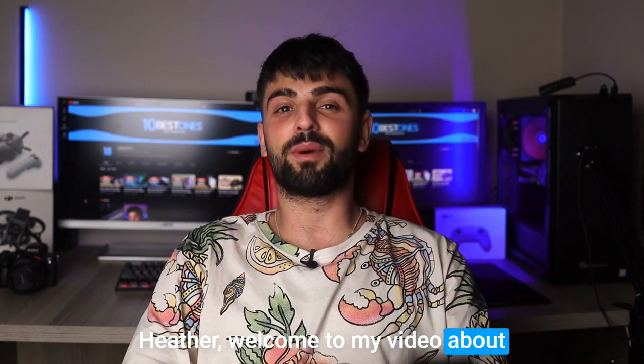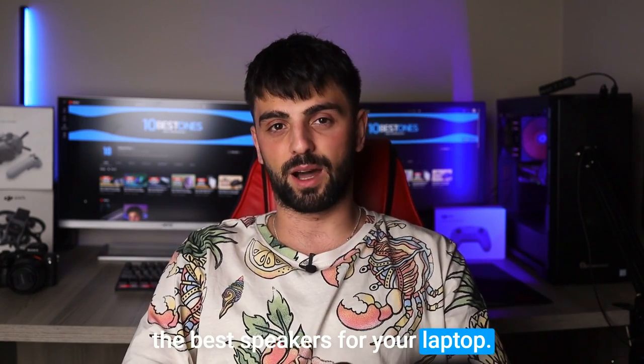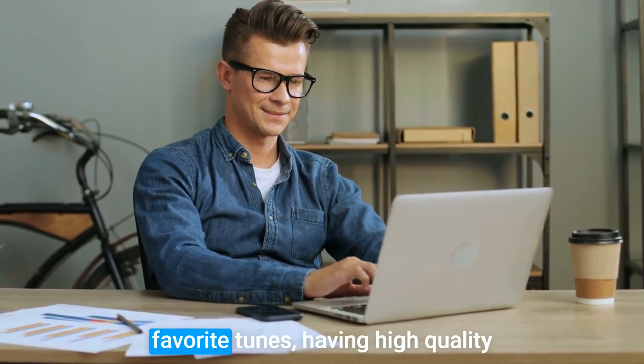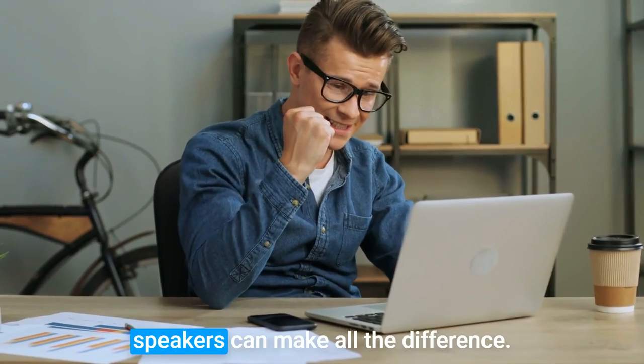Hey there, welcome to my video about the best speakers for your laptop. Whether you're working from home, watching movies, or enjoying your favorite tunes, having high quality speakers can make all the difference.